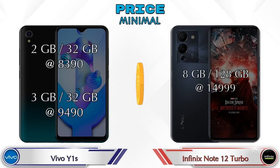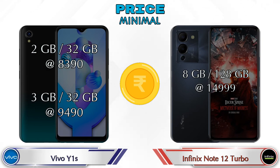Finally, talking about price: the Vivo Y1s has 2 variants — 2GB RAM with 32GB storage at 8,390 rupees, and 3GB RAM with 32GB storage at 9,490 rupees. The Note 12 Turbo has only one variant: 8GB RAM with 128GB storage at 14,999 rupees.